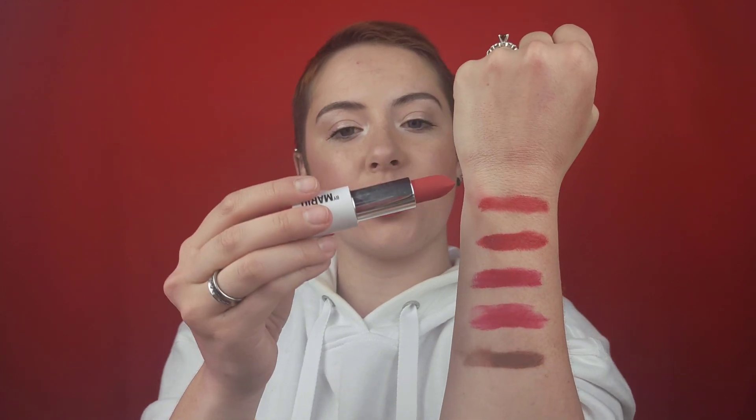So I went ahead and swatched my other favorite reds. All of the lipsticks that are my favorites I have multiples of, because my lipstick collection is a little bigger and I know that if I want to purchase more of that formula, they're good and worth the money. I went ahead and swatched Makeup by Mario Alicia first — that's Alicia right here on the top.